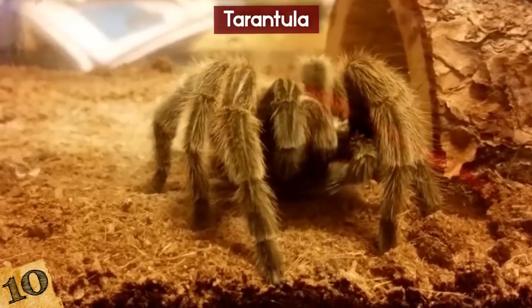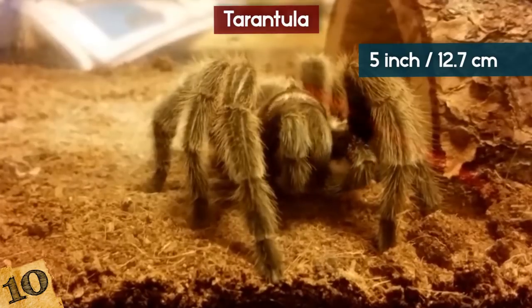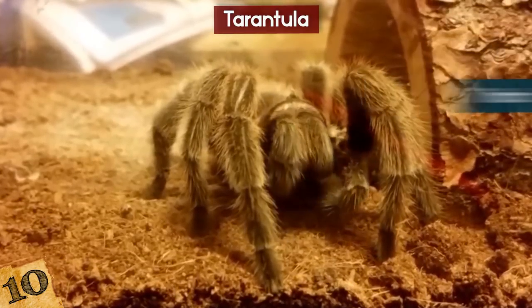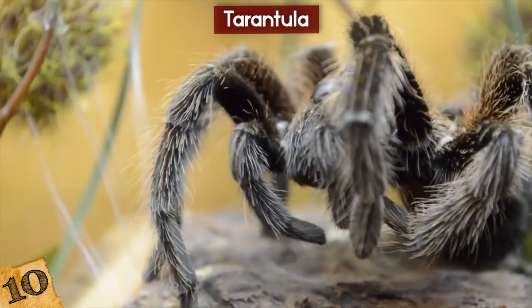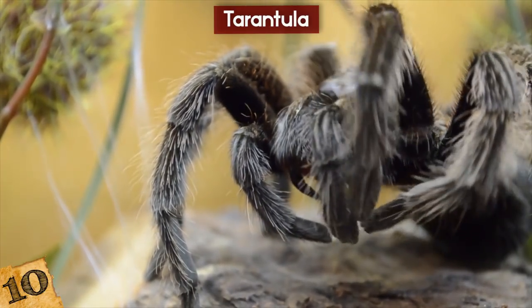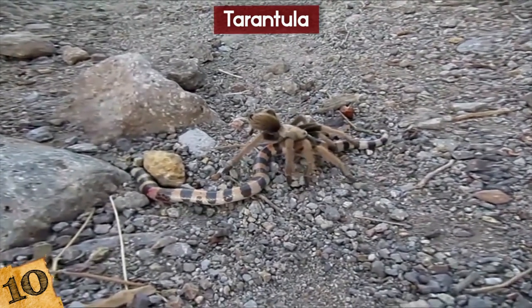The Tarantula. This might not be the first creature you would think of, but the tarantula is very talented. A tarantula's 5-inch body and 11-inch leg span makes them one of the most skilled hunters in the animal world. Tarantulas are also very hairy, have 8 legs and 2 fangs. Their size allows tarantulas to quickly subdue their prey and crush them with their large fangs.